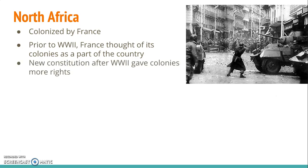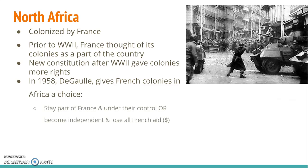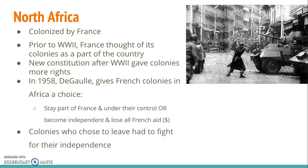However, a new constitution put in place after World War II gave colonies more rights, such as self-determination. De Gaulle, who you should remember from our World War II unit, gave these French colonies a choice: they could either remain a colony of France and under French control, or they could become independent and lose all forms of French aid, such as financial support. But it wasn't just that a colony would lose money — there was a condition. If a colony wanted to leave France and become completely independent, they had to fight for it.